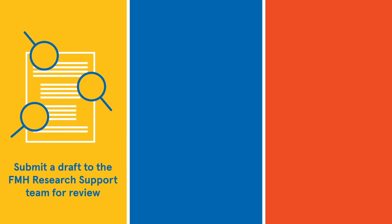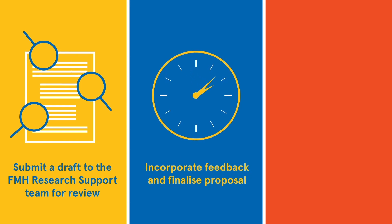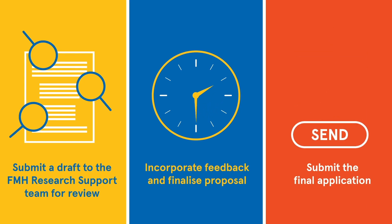The team will help to review your application, prepare budgets, and explain the application process. Strengthen your application by setting aside enough time for at least two review cycles. Your case manager will provide support and feedback on your final application.